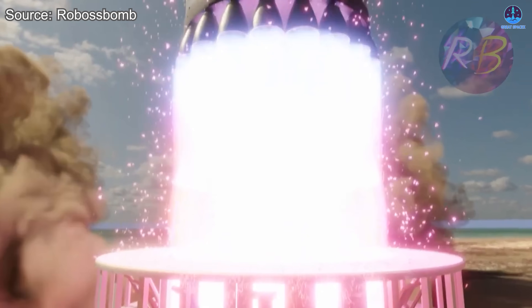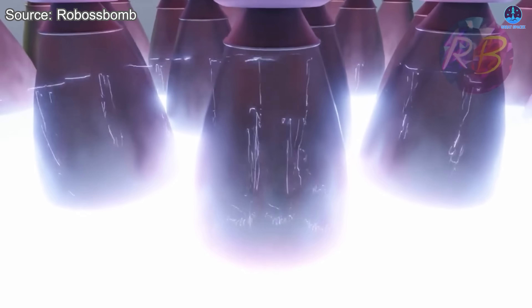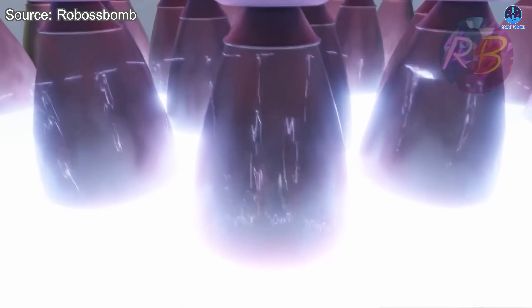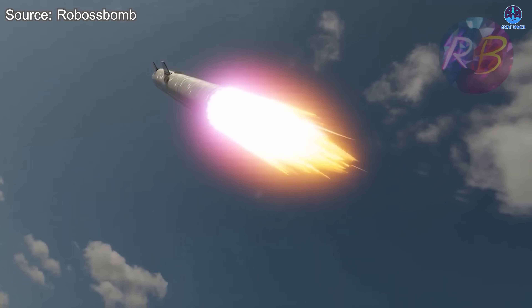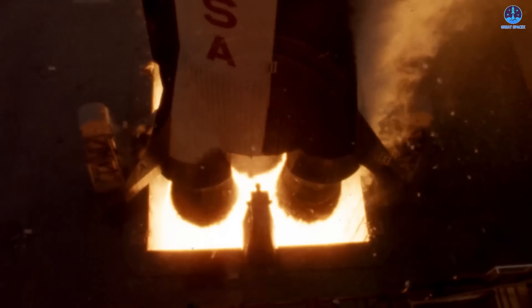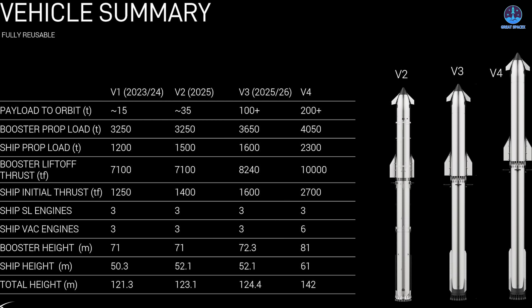Yet what makes Starship's design so powerful is not just the increase in thrust per engine, but how all 33 engines on the Super Heavy booster work together. When combined, they produce more than 9,000 tons of thrust at liftoff — approximately 2.7 times greater than the legendary Saturn V rocket that carried astronauts to the Moon.